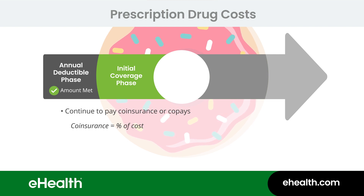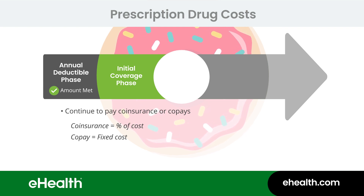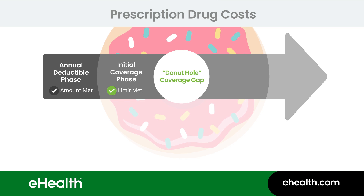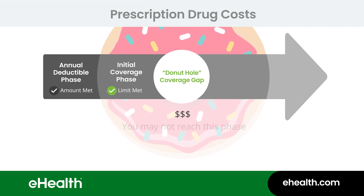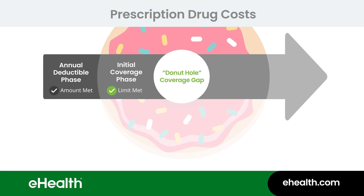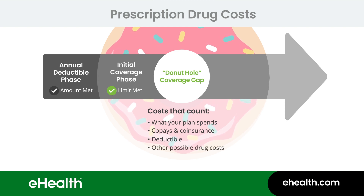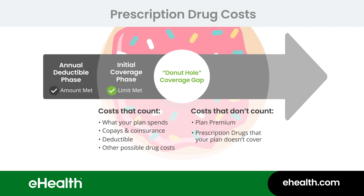Co-insurance is a percentage of the cost of a prescription drug. Co-payments are fixed dollar amounts that you pay toward the cost of a medication. If you and your plan have spent a certain amount on covered prescription drugs, you reach the initial coverage limit and enter the phase called the donut hole, or coverage gap. It used to be that Medicare Part D plans could charge you more money for your medications during this phase, but as part of the Affordable Care Act of 2010, this gap gradually closed. You might not ever reach this phase — it depends on how many medications you take and how much they cost through your plan. To get you into the donut hole, Medicare counts what your plan spends on your medications as well as your co-pays and co-insurance. Your deductible and certain other prescription drug costs might count, so ask your plan for details. What doesn't count is any monthly plan premium you pay or the cost of any prescription drugs that your plan doesn't cover.